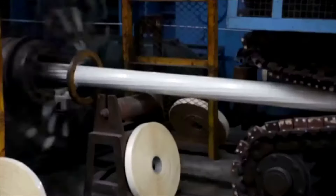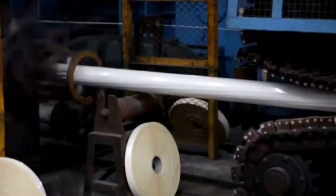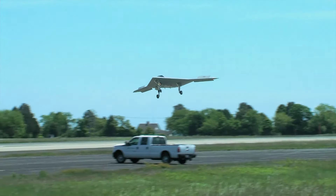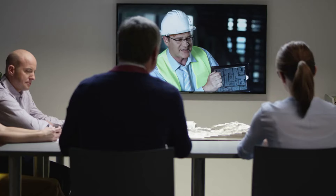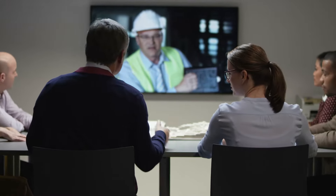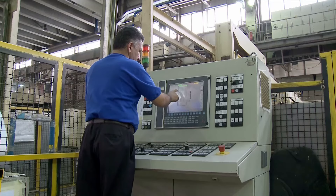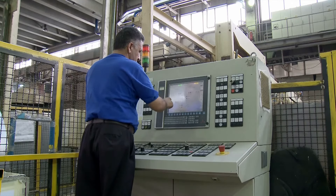Electromechanical technicians work in many industries, including energy, plastics, computer and communications equipment manufacturing, and aerospace. They often spend time both at production sites and in offices. Exposure to hazards from equipment and materials requires that these technicians follow safety procedures on a daily basis.